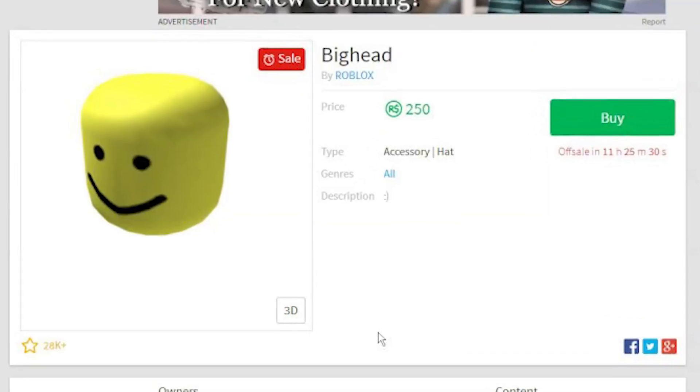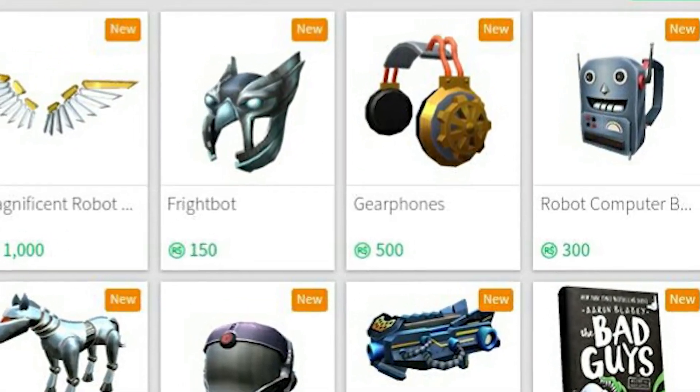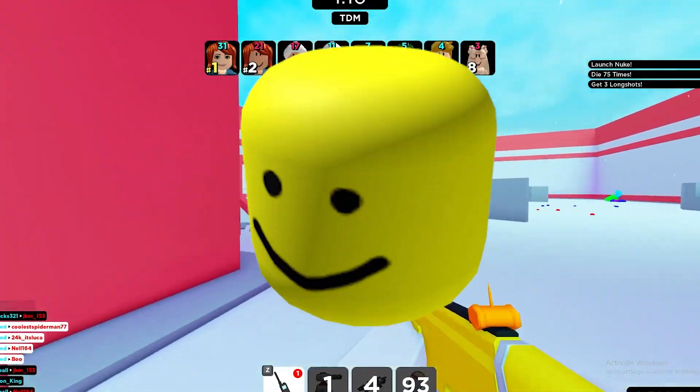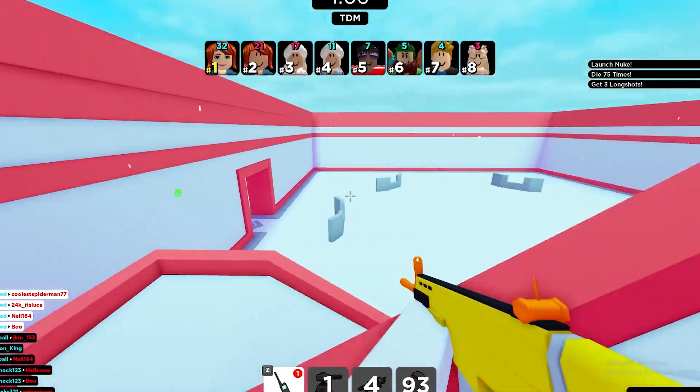They made a ton of items come back on sale, a bunch of items were discounted, a bunch of new items came out, and a ton of items went limited. Some of the items that came out were the Big Head, the Bigger Head, the Lampshade, and a bunch of other items as well.